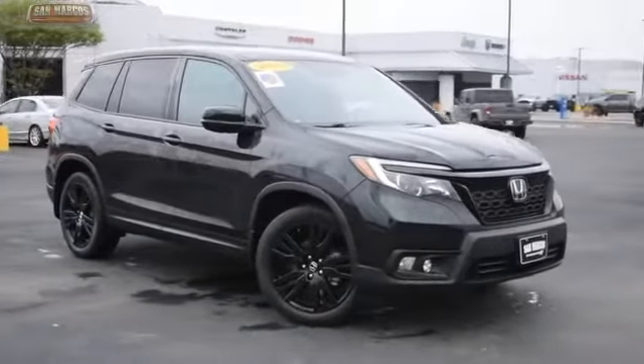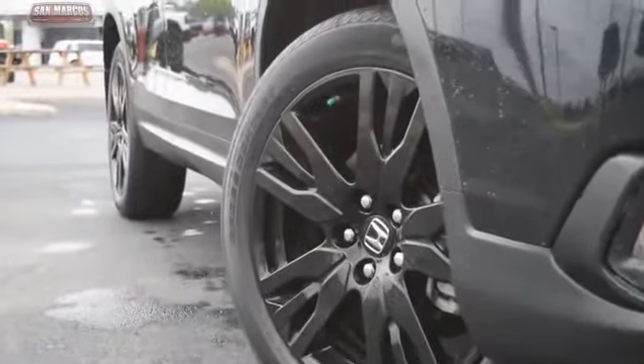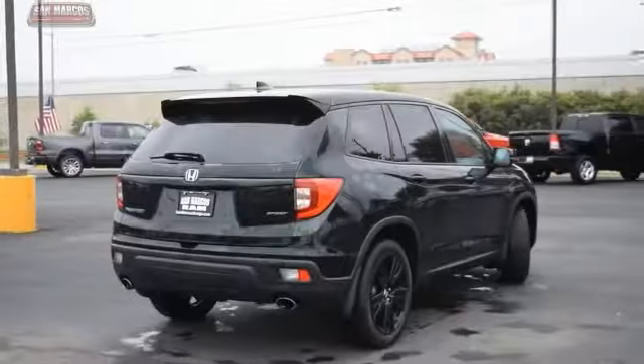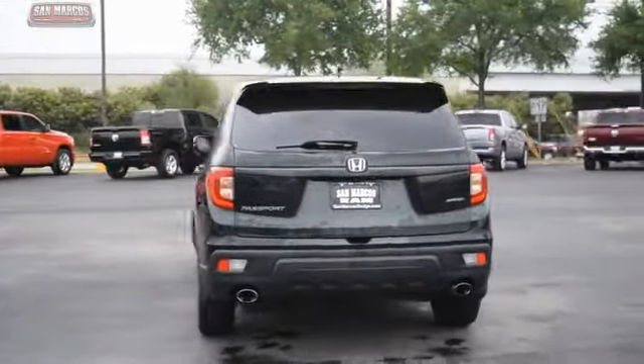We are pleased to show you the 2019 Passport. This compact SUV from Honda is a good compromise of size and comfort. The compact design lets you maneuver well through heavy traffic while still having ample space to carry most anything you need.